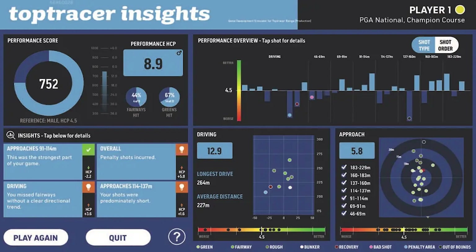The more greens and fairways you hit, the better you are going to score. Also in the bottom left it tells you the insights — what your strongest part of the game was and also what the weakest part of your game was. Within that information it will also tell you, for example, if you hit your drivers left, it will tell you that you missed left and that's where you need to improve.